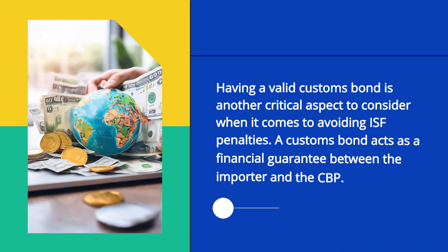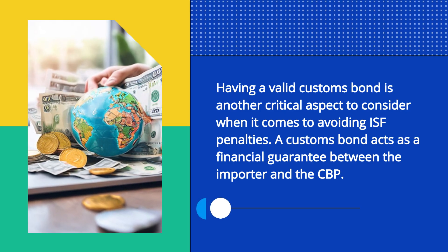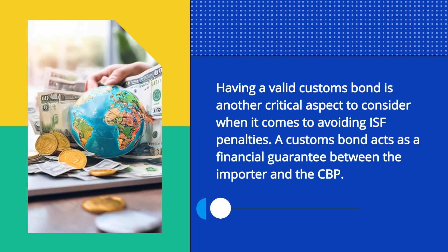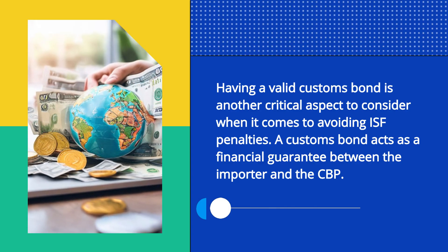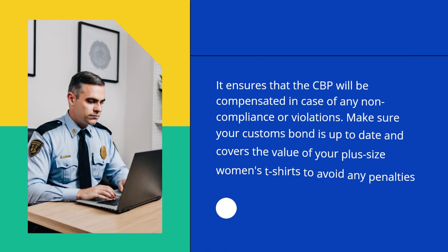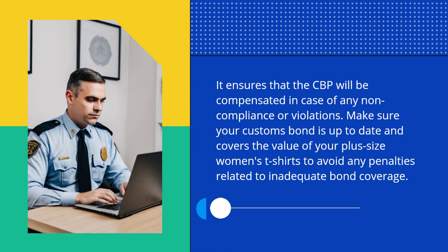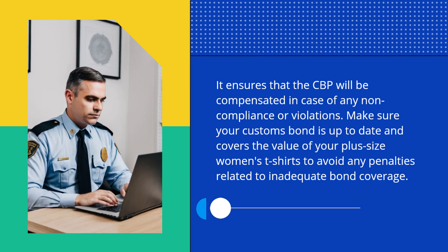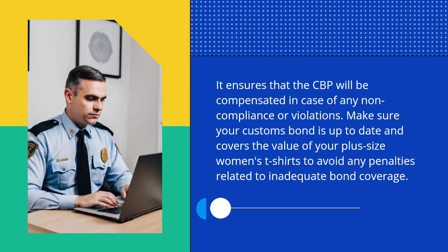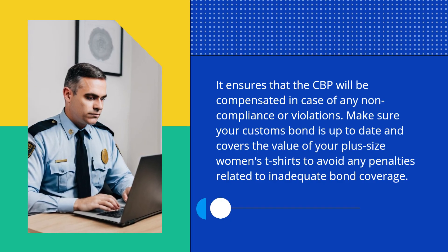Having a valid customs bond is another critical aspect to consider when it comes to avoiding ISF penalties. A customs bond acts as a financial guarantee between the importer and the CBP. It ensures that the CBP will be compensated in case of any non-compliance or violations. Make sure your customs bond is up to date and covers the value of your plus-size women's t-shirts to avoid any penalties related to inadequate bond coverage.